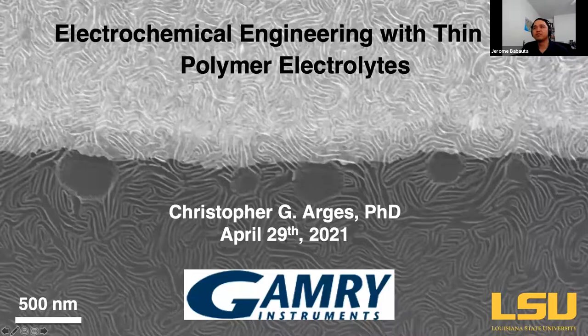I'd like to introduce Dr. Christopher Argus, who is an assistant professor in the Department of Chemical Engineering at Louisiana State University. Chris has been a longtime Gamry user, and we've exchanged multiple emails and phone calls about the work he had been doing over his career. We thought it would be nice to host him here and have him share his research with the Gamry family.